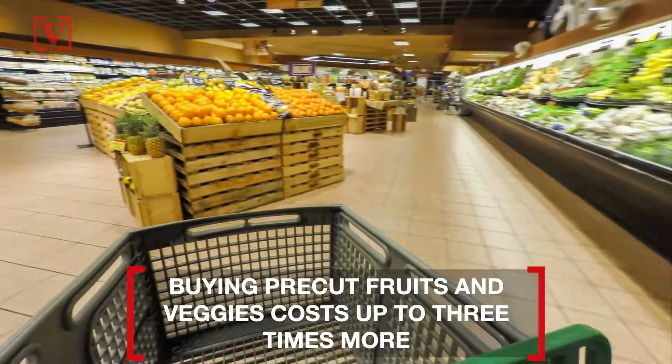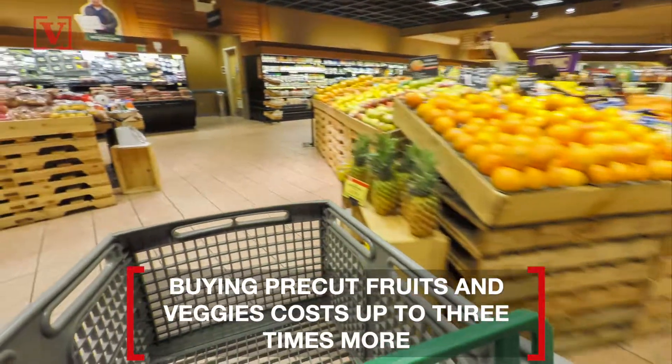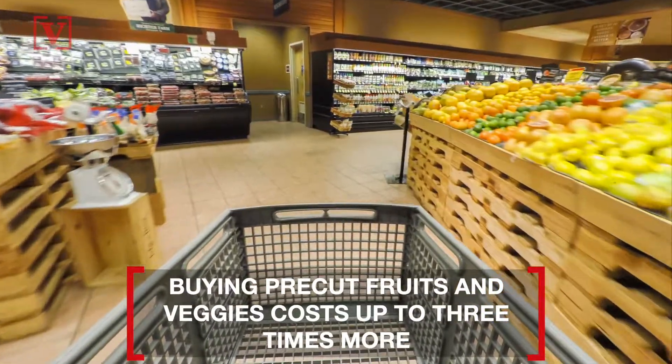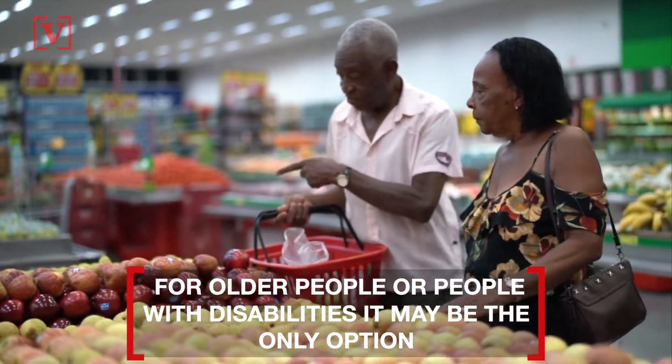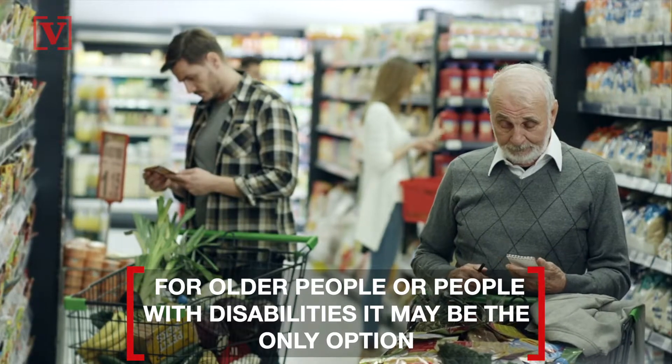Buying pre-cut fruits and veggies is convenient, even if it costs up to three times as much as whole produce. For older people or people with disabilities who may have trouble cutting or peeling, it may also be the only option.